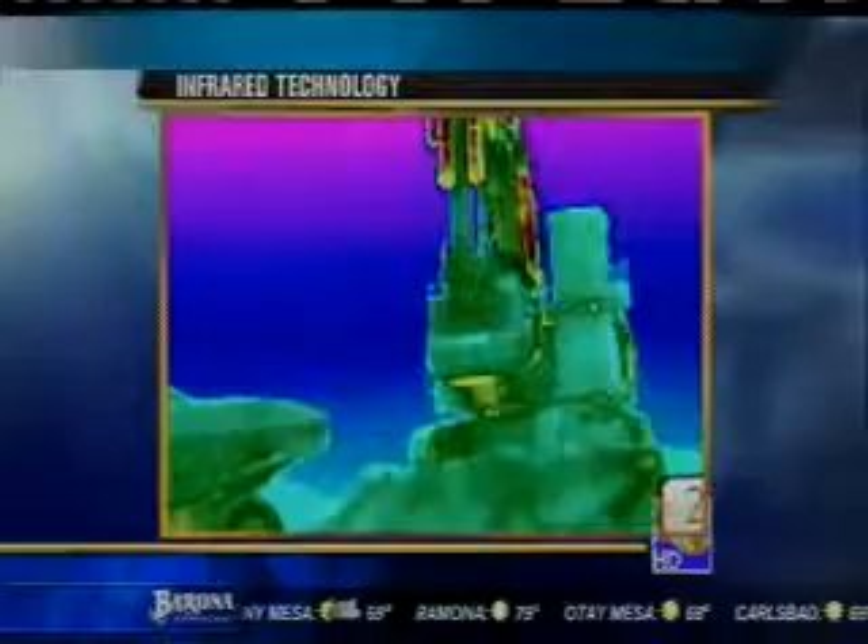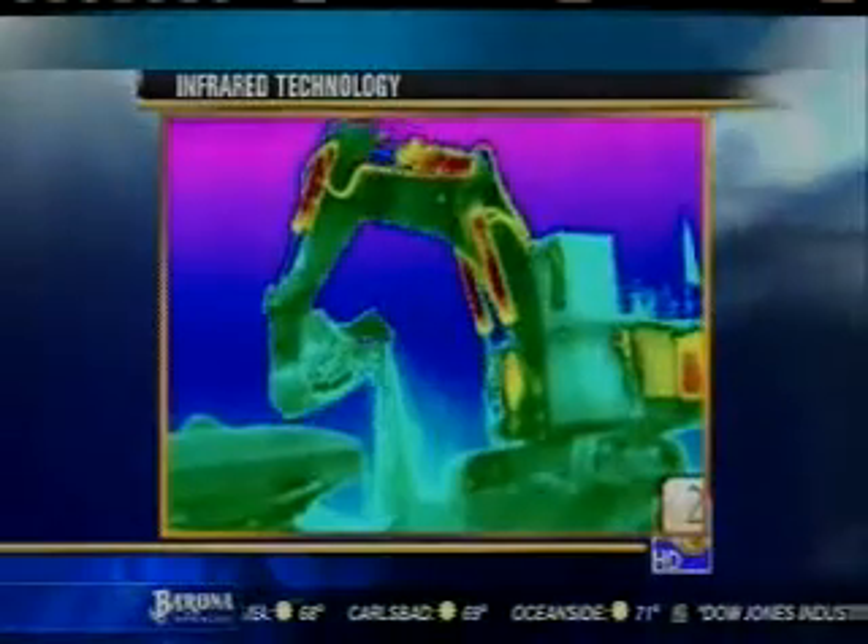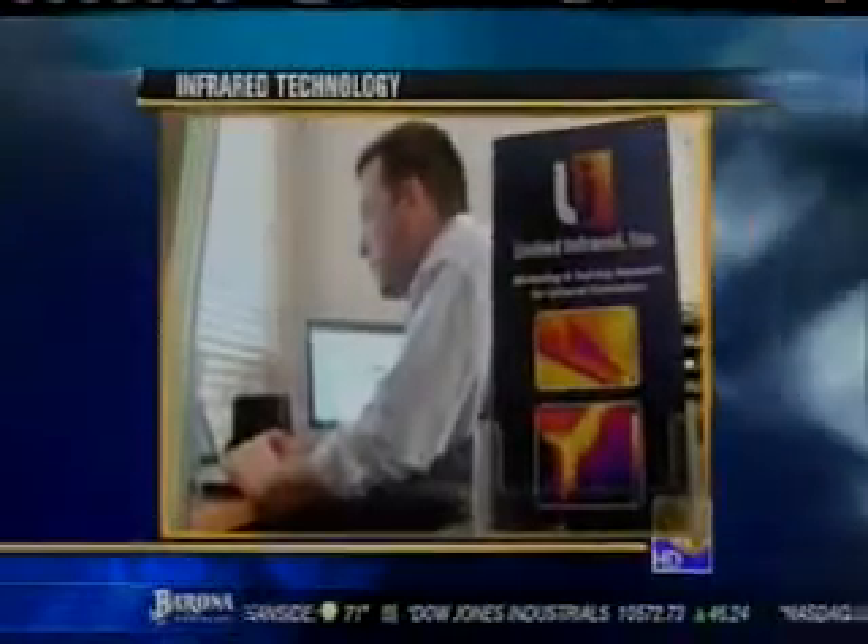Superman may have been able to see through walls, but he was never armed with the emerging technology of infrared. Tonight, Jeff Zevli shows us a business in Bonsol that's growing global by providing new solutions to old problems.